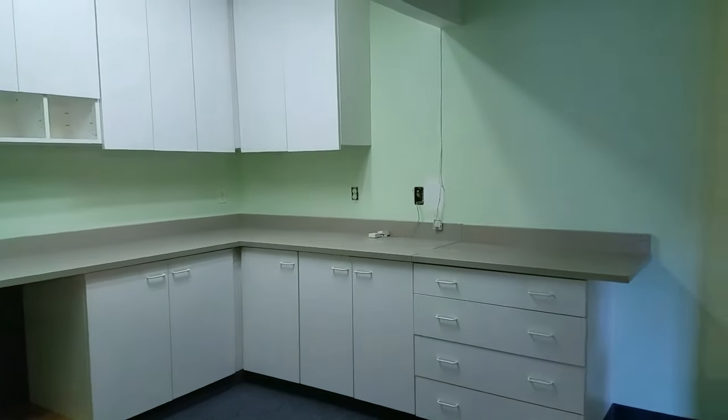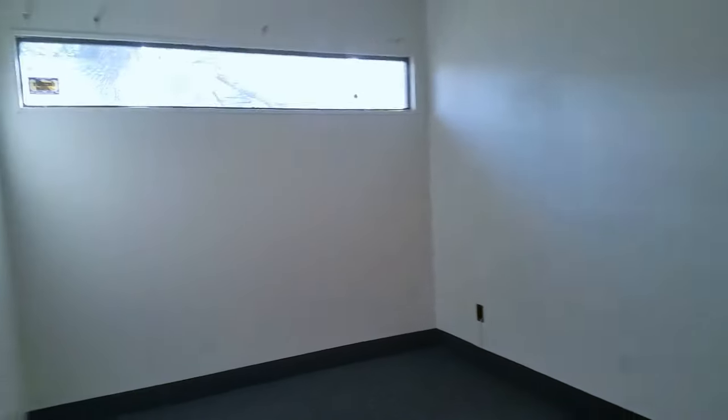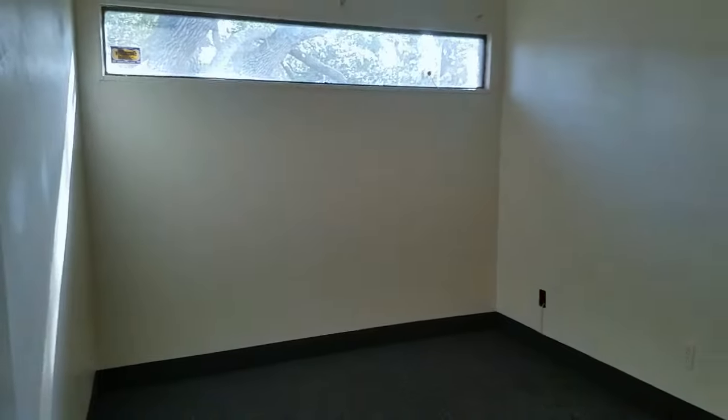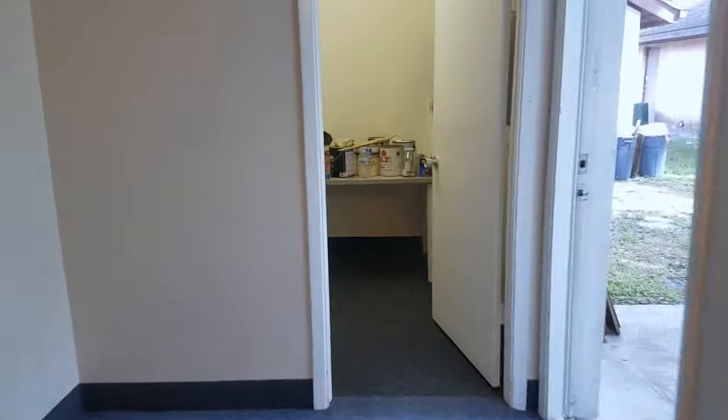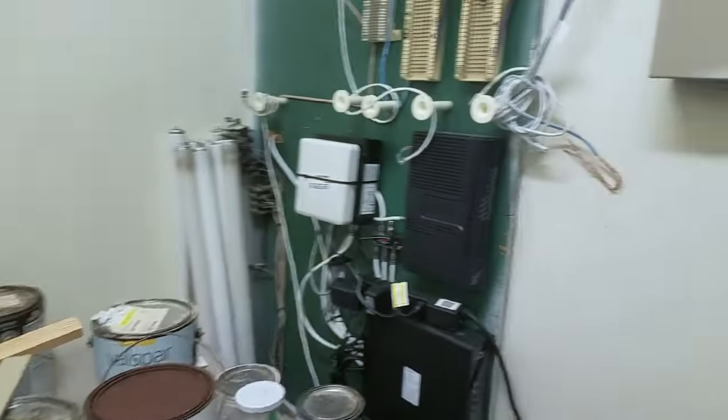There are five different offices. This office here is kind of like a records and storage room. Office number one is approximately 10 by 12 with a fixed pane window. Office number two is the same size, 10 by 12. There's a utility room here — this is where the router and phone system would be located.